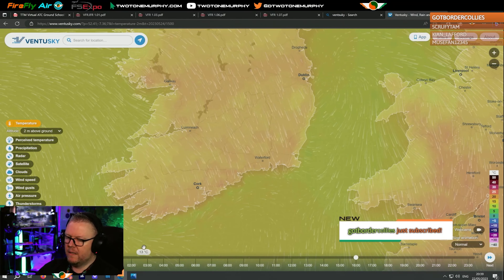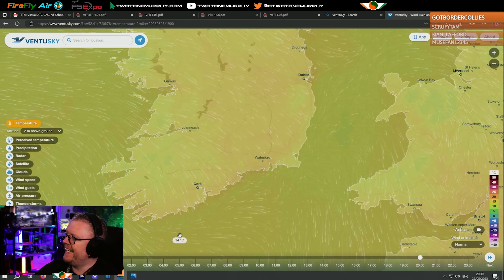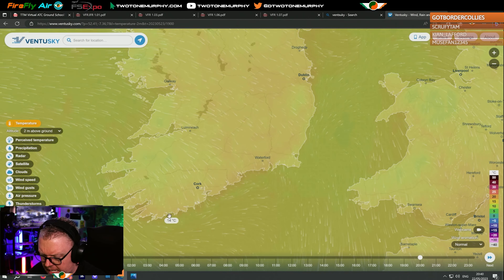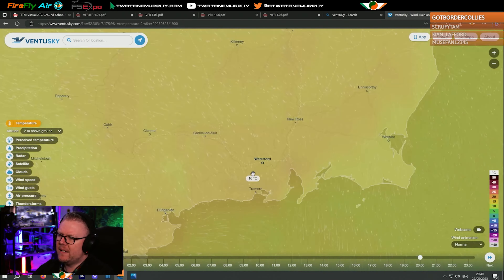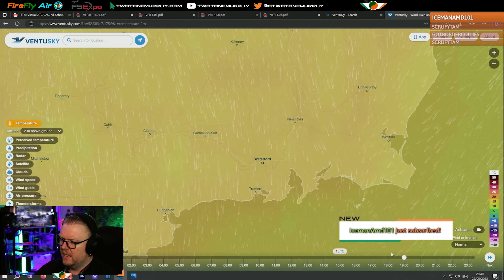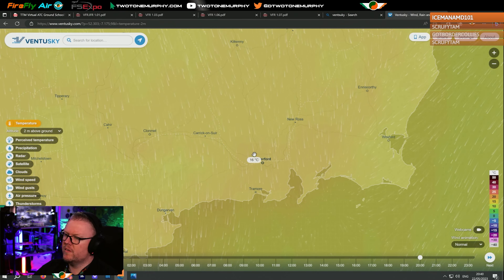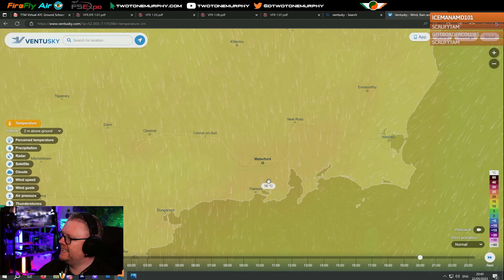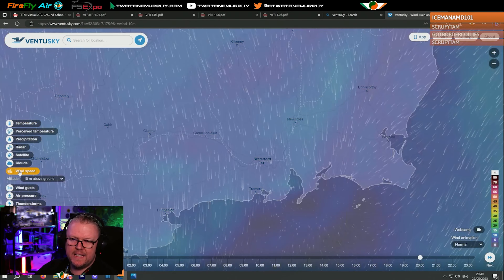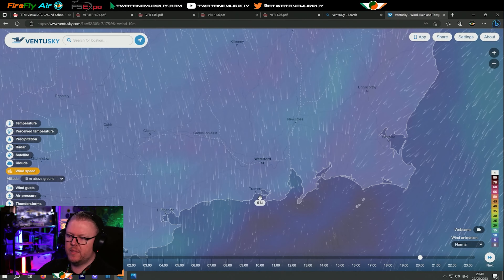Going back into our map to today's date — we're down here in Waterford. The local temperature in Waterford is 16 degrees Celsius. The wind is blowing in from the north, and at ground level — about 10 metres above ground, roughly 30 feet — the wind is coming in at around 10 knots from the north.